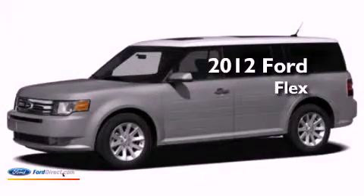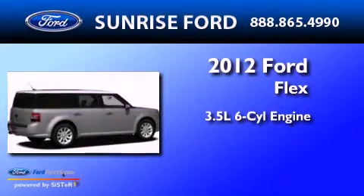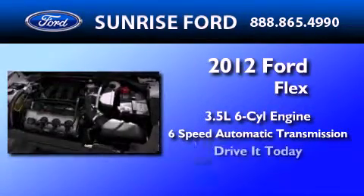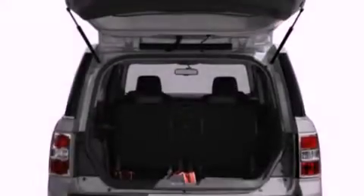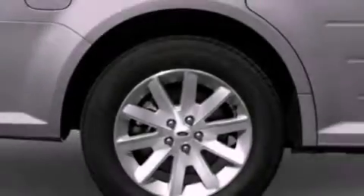This is a brand-new 2012 Ford Flex. It has a 3.5-liter six-cylinder engine and a six-speed automatic transmission. Its top features include heated front seats, a low-tire pressure indicator, traction control and stability control systems, big 18-inch wheels, and satellite radio.